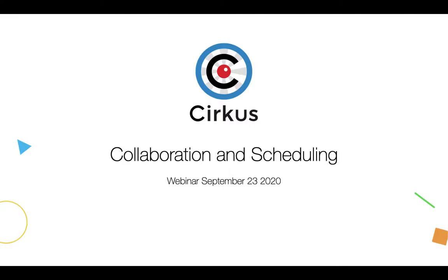Welcome everyone to today's webinar. Today we're going to talk about Circus, particularly around collaboration and scheduling. We have some new features in those areas we'd like to take a look at, and we'll also do a quick walkthrough of the platform if you're not familiar with it. We'll also talk about features we're developing for integration with Farmer's Wife, which is our sister platform, and some of the product roadmap.